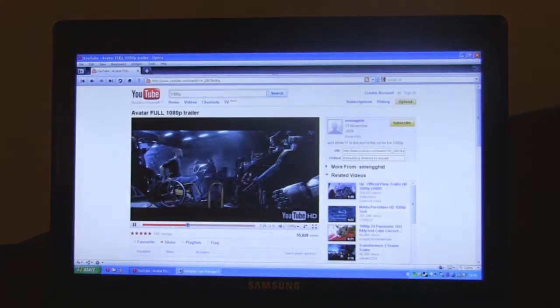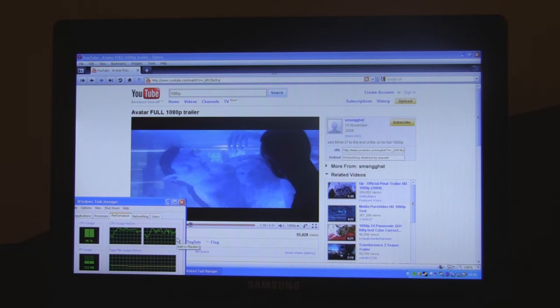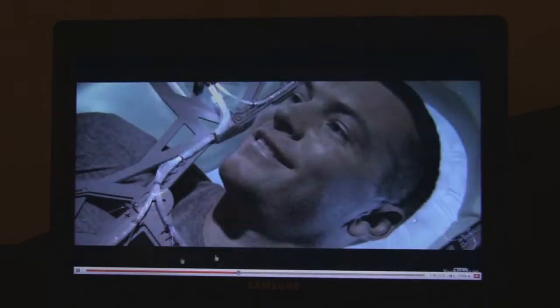If we just go back to see what the CPU usage is — it's reasonably high, going between the 80 to 90% mark — but it's certainly acceptable. It's not completely smooth but it's certainly watchable.